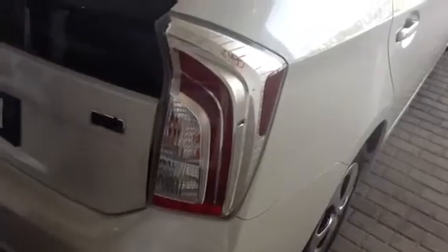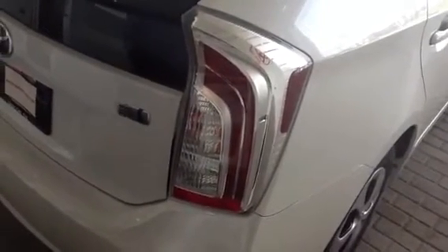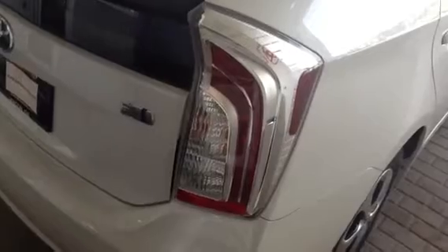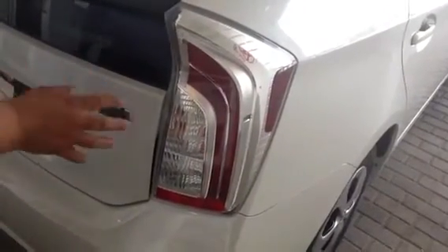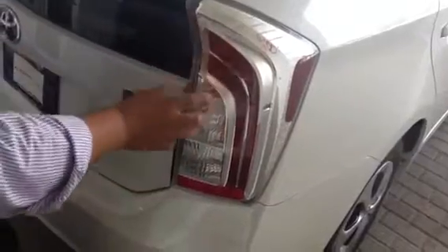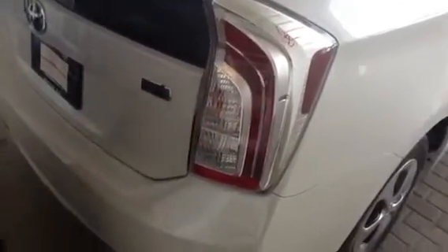Coming around to the rear, you have LED lights. If somebody's driving about 45 miles per hour behind you, they have an extra half a second to react to your braking. That's another safety feature that Toyota has thought about.